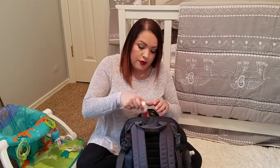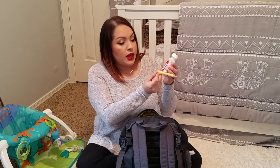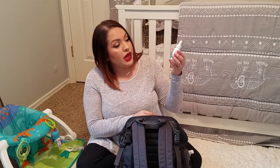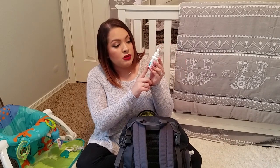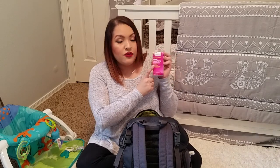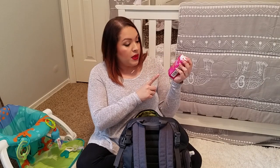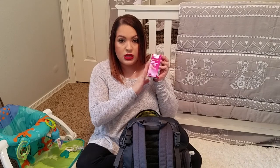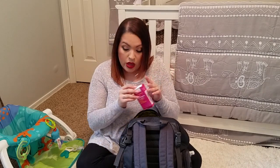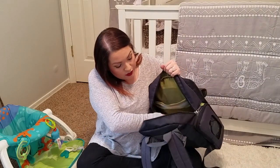I have Tylenol with a little syringe — I've never used it but I have it just in case. Then I carry these gas relief drops; I don't use these anymore but I used them a lot when he was a baby and I've just never taken them out of the diaper bag. And then I have these saline nasal spray drops, which are great — baby had a stuffy nose a couple weeks ago and I used these along with the Nose Frida and it was perfect for getting out all the boogers.